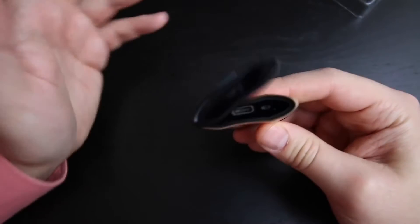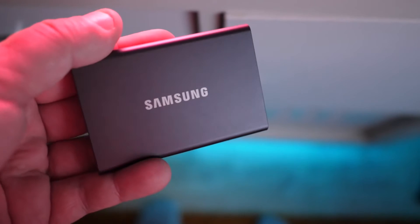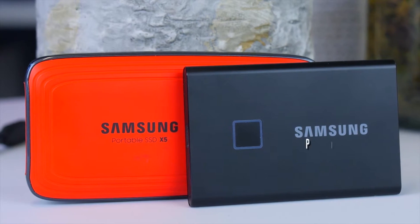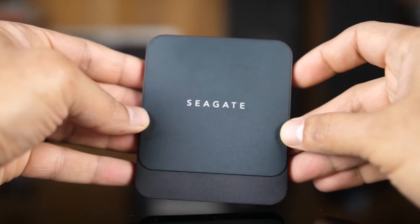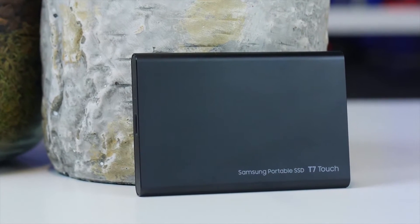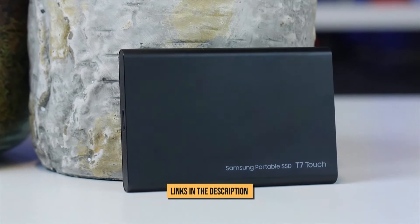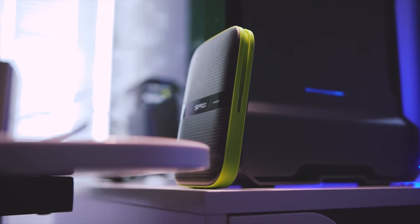Even so, as expensive as they are, the best portable SSDs are worth the investment. That's why, in today's video, we've gathered 5 of the best portable SSDs on the market right now, so you can rest easy knowing your purchase is the best one for you. For more information and updated prices about the products mentioned, check the links in the description box below.